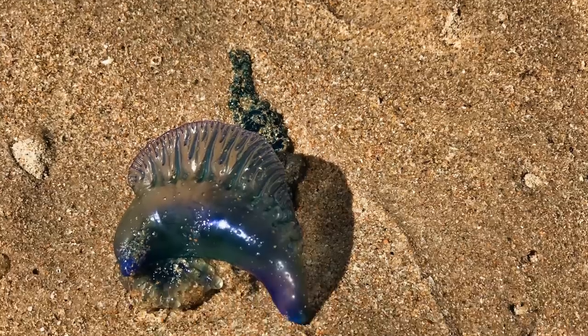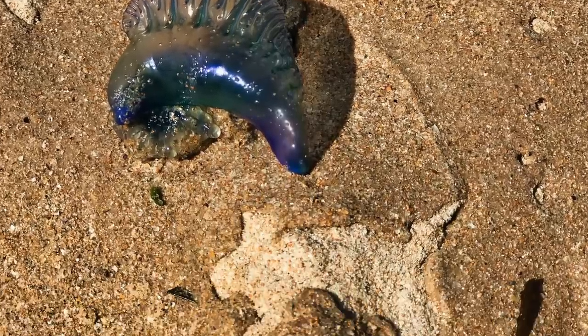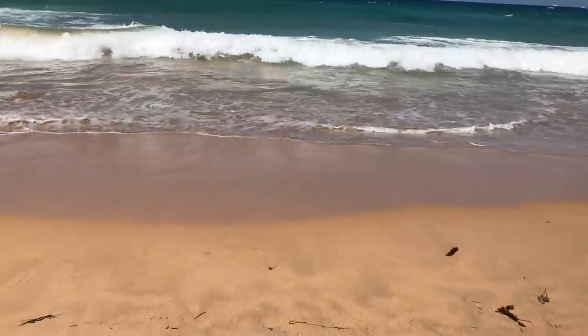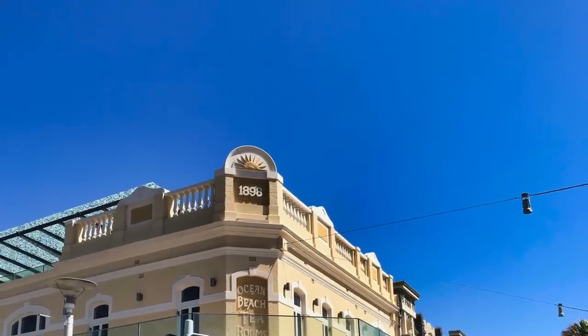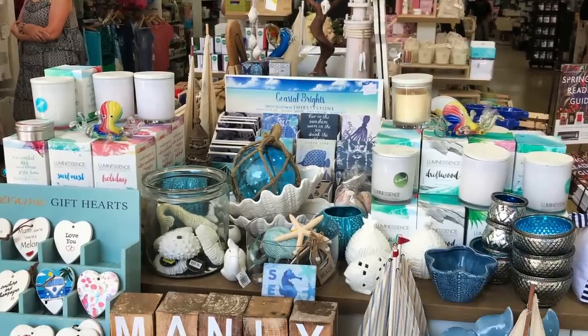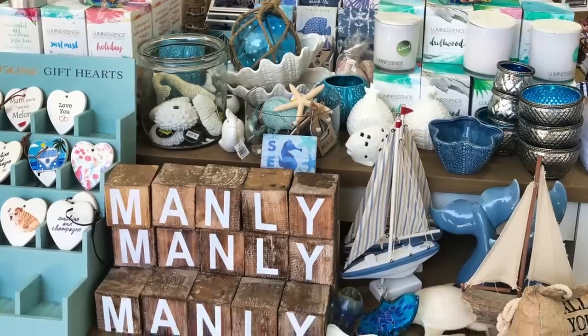Watch out for the jellyfish, but relax on the beach and soak up the sun while watching the surfers. If you also want a famous beach, make sure you go to Bondi Beach — it is one of the most famous beaches in the world.